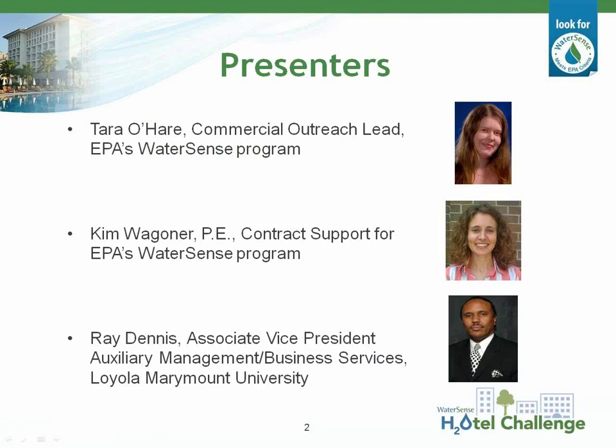Before we get started, I'd like to introduce you to the three presenters you'll be hearing from today. Hosting this webinar is Tara O'Hare with EPA's WaterSense Program. Tara currently serves as the implementation and commercial outreach lead for WaterSense, responsible for program operations, partner support, and outreach to commercial and institutional facilities. She is currently managing the Hotel Challenge and was responsible for the release of WaterSense at Work, Best Management Practices for Commercial and Institutional Facilities.